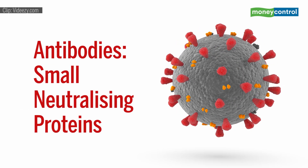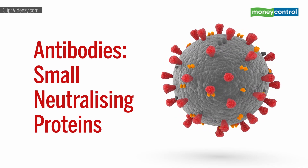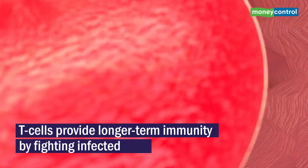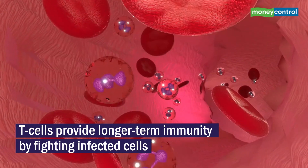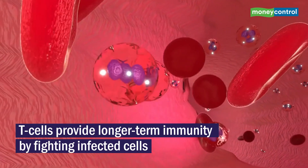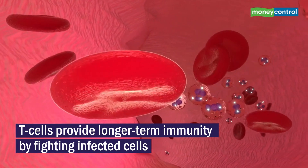Antibodies, or small neutralising proteins, respond to the virus by disabling it, while white blood T-cells provide longer-term immunity by fighting infected cells, which in this case could be only about 56 days, but isn't clear at this stage.